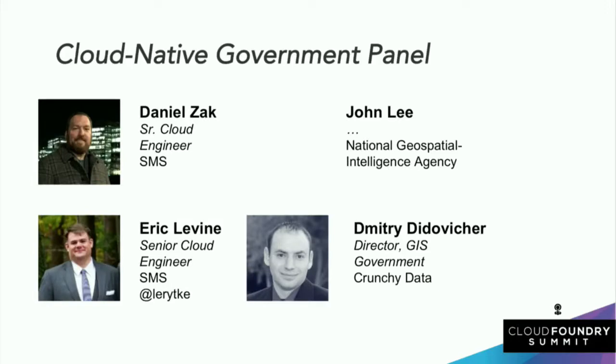Thank you. I want to thank our panelists and the folks in the audience who asked some great questions. Thank you.